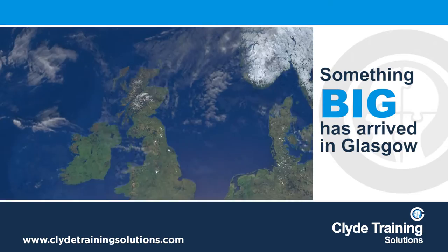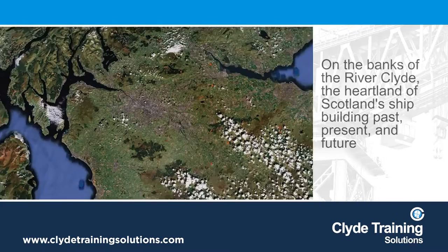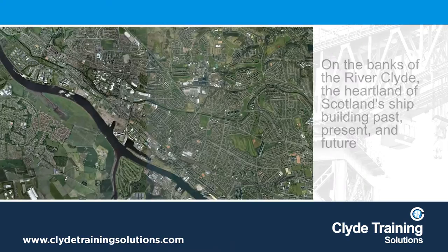Something big has arrived in Glasgow. Here in Scotland, on the banks of the River Clyde, the heartland of Scotland's shipbuilding past, present and future.